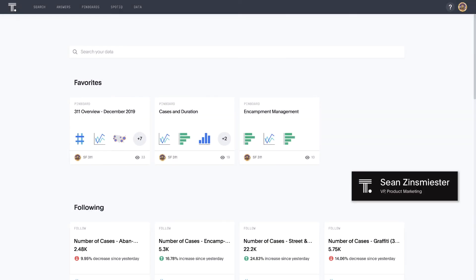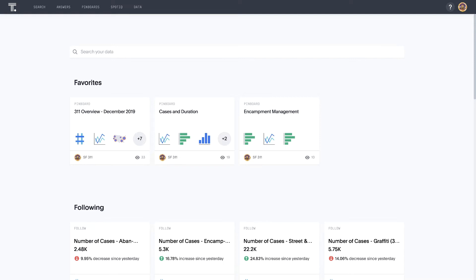Hi everyone. Sean Sinsmeister from ThoughtSpot here. As many employees have shifted to a work-from-home environment, business and government communications have moved online. Now more businesses and services are thinking towards reopening readiness as more states and countries start to stagger opening. Call centers must become more efficient to meet new customer behavior trends, and the data behind these communications enables us to measure the success or failure of responses by both government and commercial support services.